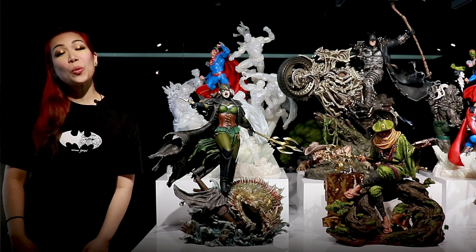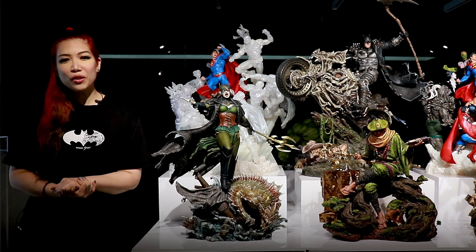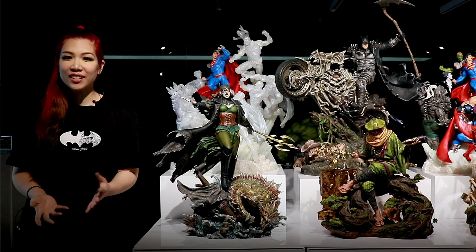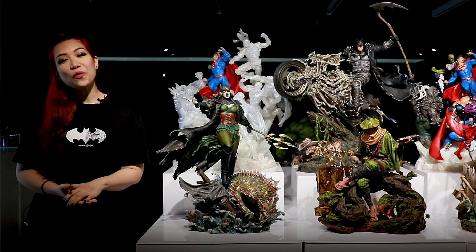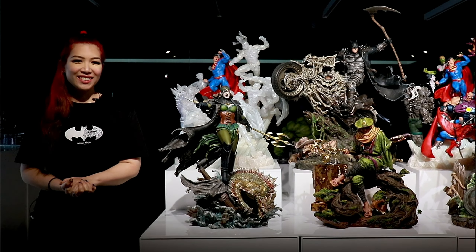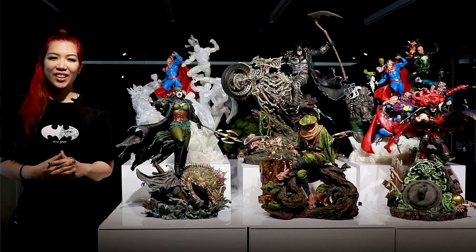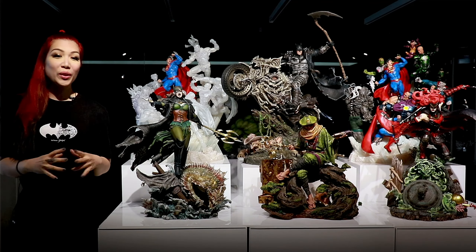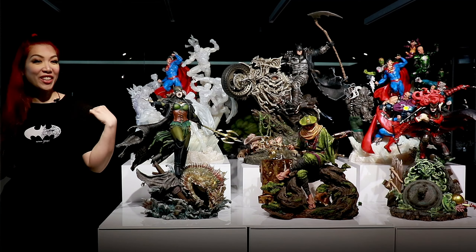XM has had quite a year for DC, with statues launched across several lines such as Classic Line, Batman White Knight, Dark Knight's Metal, and of course XM's unique Samurai series. Some of these had been teased in September as well as during Batman Month, including our all-new Batman Samurai merchandise which I am wearing right now.